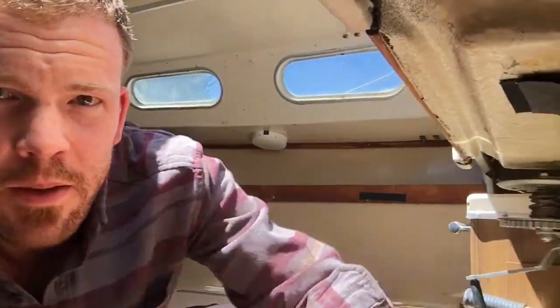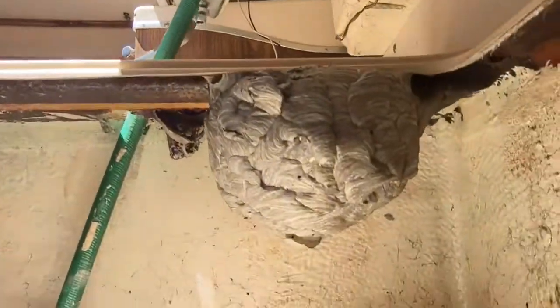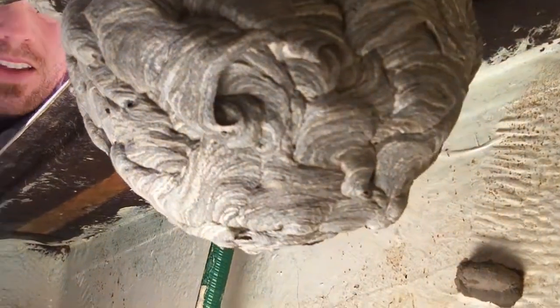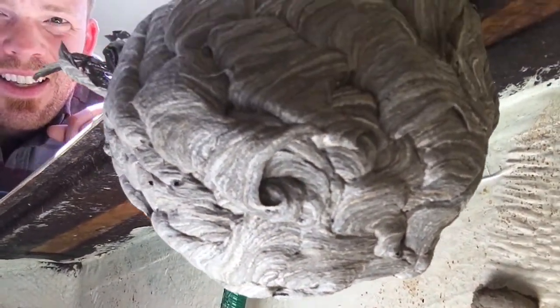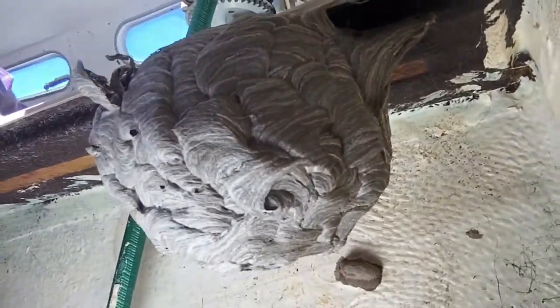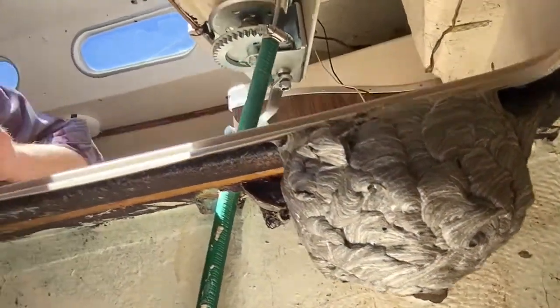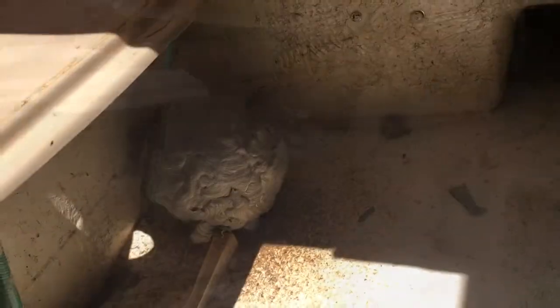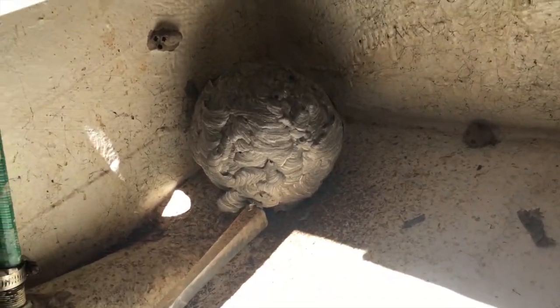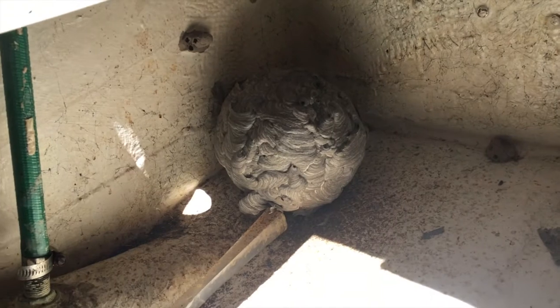Mustering up just a little more courage and getting just a little better of a look at it. I feel like I could donate this to some science classroom, in the event that it is empty. Haven't seen any activity, so I'm just gonna scrape it and then jump out of here. Yep, mission accomplished — no activity at all.